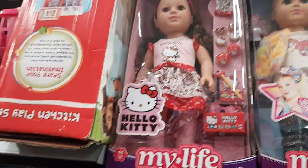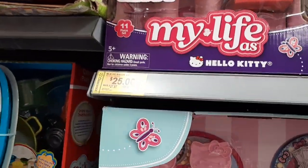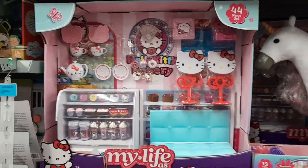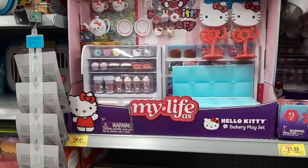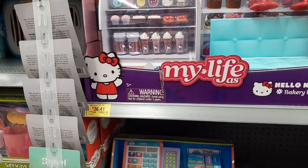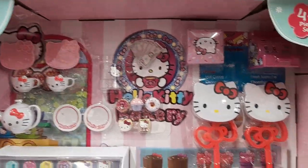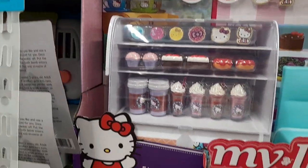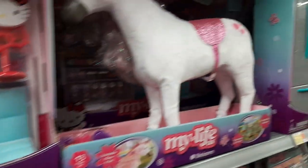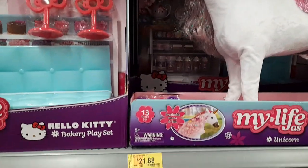And then my Hello Kitty doll — you guys know I love Hello Kitty. She's adorable, I just want the outfit. She's on clearance for $25. And then this is our bakery that we have at our house — it's the Hello Kitty Bakery set; you guys have seen it in dollhouse videos. It's on clearance for $36.41 at mine, so if you're looking for something for Christmas or a big birthday, this is really nice. It was $50 when we got it, so it's gone down to $36.41. The My Life Unicorn — we actually found her at a thrift store, but she's $21.88.